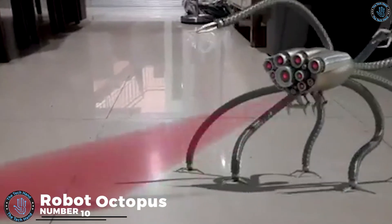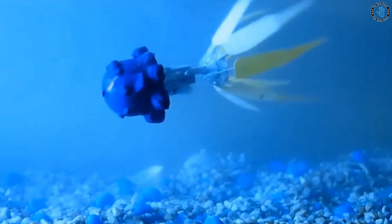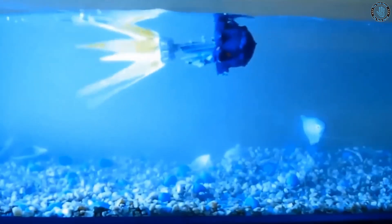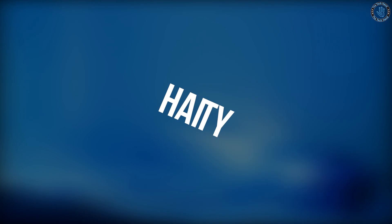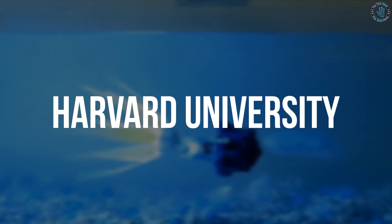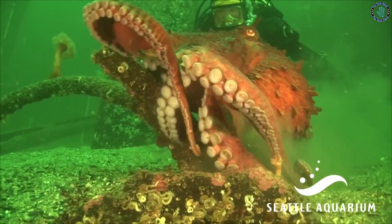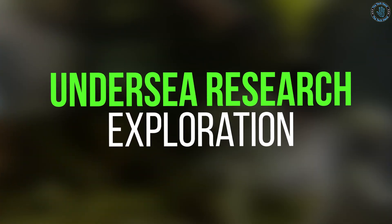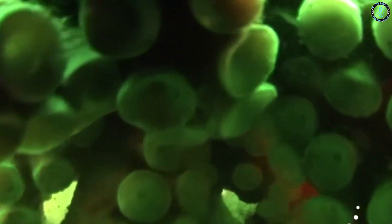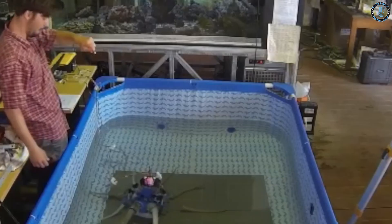Number 10: Robot Octopus. The robot octopus developed by Festo is an underwater robot that can move and change shape like a real octopus. It is driven by a combination of pneumatic actuators and sensors and uses advanced algorithms to control its movement and shape. The soft octopus robot developed by Harvard University uses a combination of soft materials and actuators to mimic the movement and shape-changing abilities of an octopus. These robots are used for undersea research and exploration and to study the behavior of real octopuses.